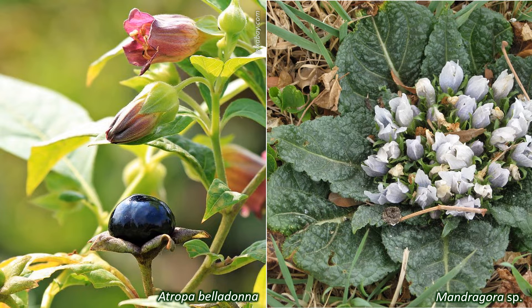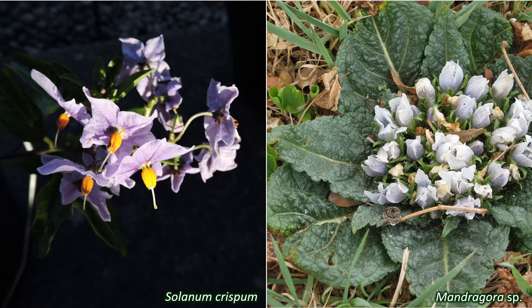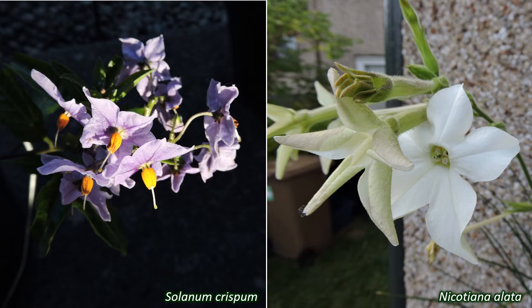This family also contains ornamental species like Solanum crispum, the potato vine, Brugmansia, angel trumpets, and Nicotiana alata, jasmine tobacco. Nicotiana tabacum is the source of tobacco.